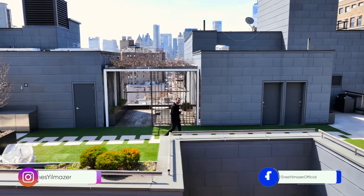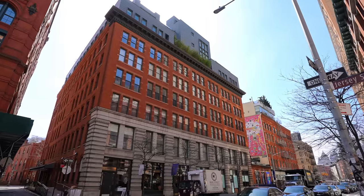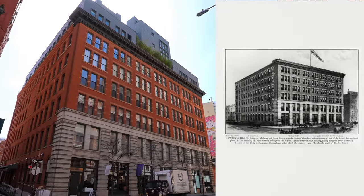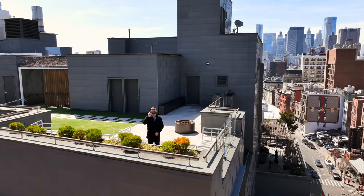Hey everyone, welcome to Soho, New York. Today we're touring an amazing penthouse located in this converted historic building that was once a chocolate factory in the late 1800s. The unit has amazing finishes, incredible outdoor spaces, timeless design. It's going to be a fun episode, so let's begin.